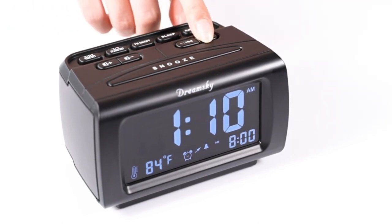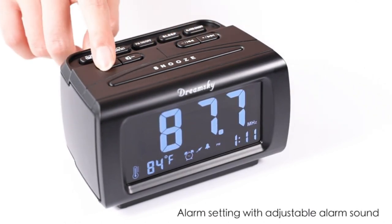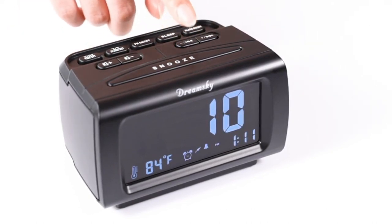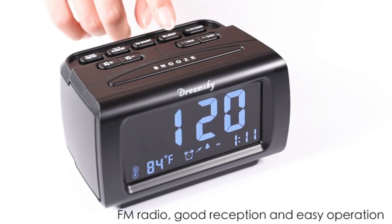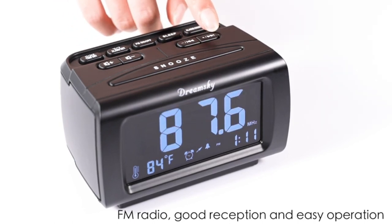Clock radios have come a long way from their simple past, and we are sure to help you find one to suit your bedside needs, so you may have a refreshing morning routine. Starting the day off on the right foot begins with the best alarm clock, but it doesn't stop there. From brushing our teeth to pounding coffee, we depend on numerous home devices to get us out the door. That's why we've tested everything from the best toaster ovens to steam irons and the best blenders.